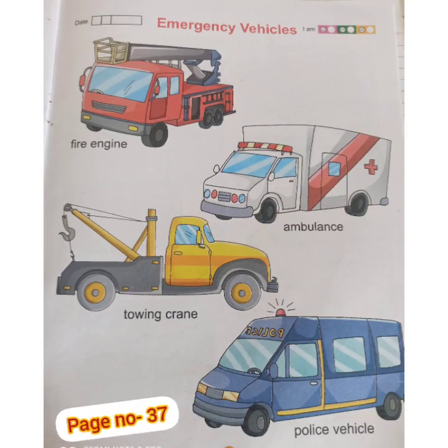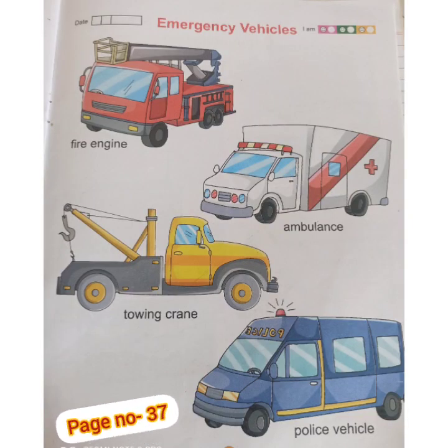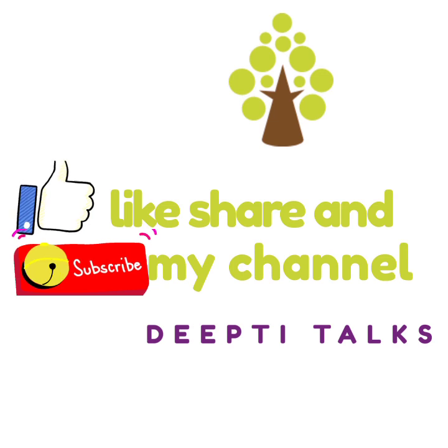I hope you liked this video. Children, do read page number 37 of your EBS picture book. Thank you. Have a great day.